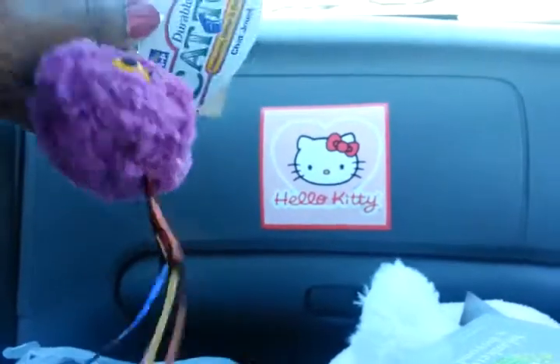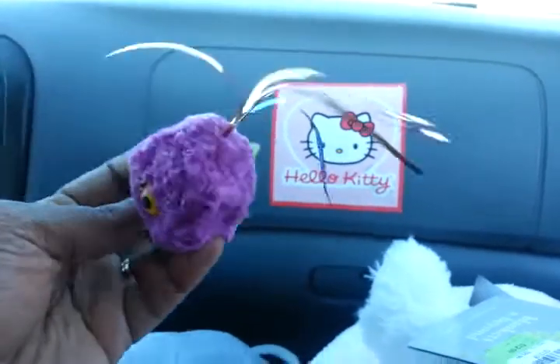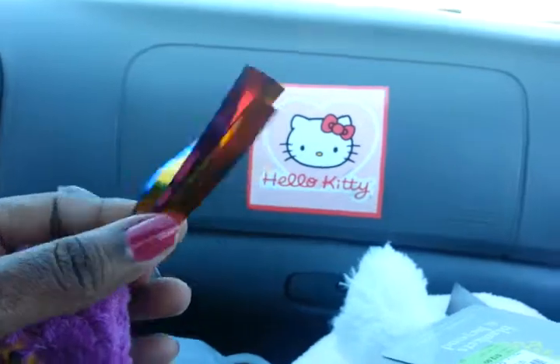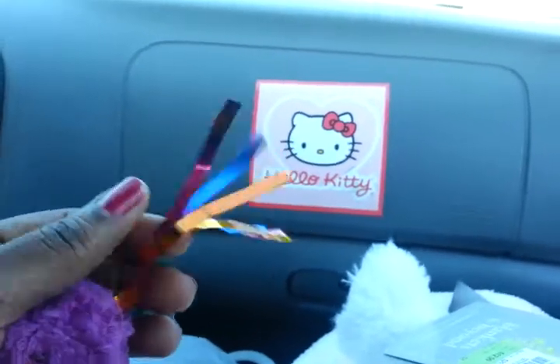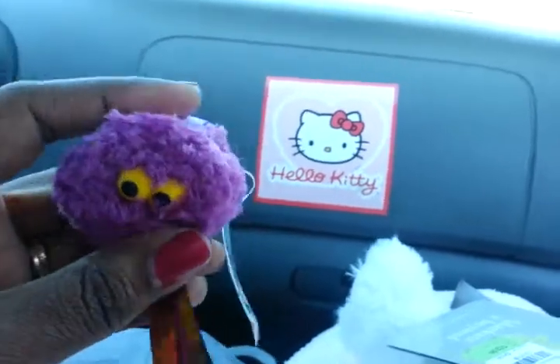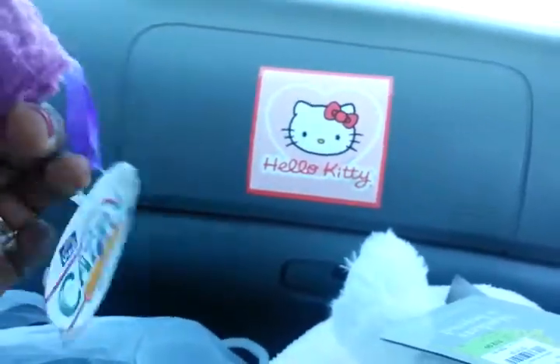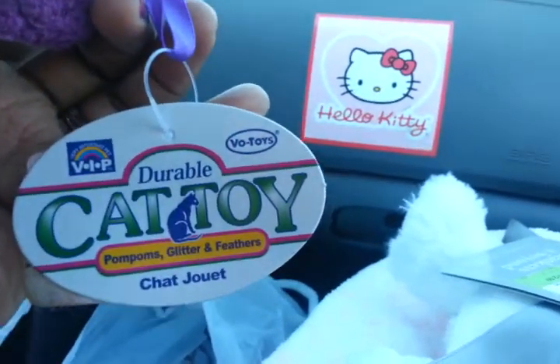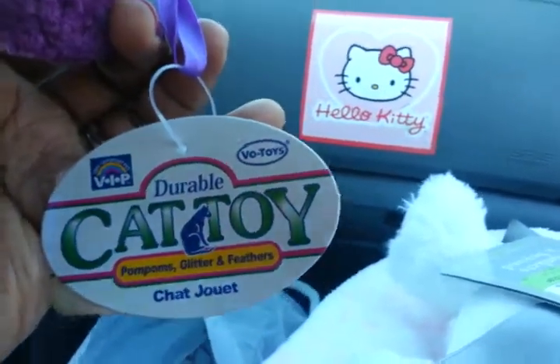And lastly, I got something for my cat, because my female cat loves these little tassels, these little colorful thingies. So I got her this little monster thing and it was $2. It's a durable cat toy.